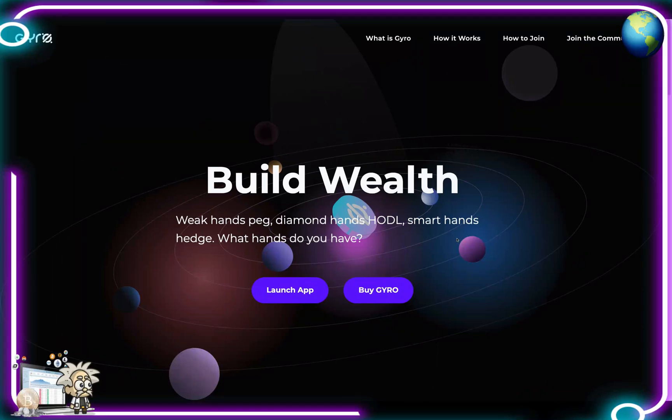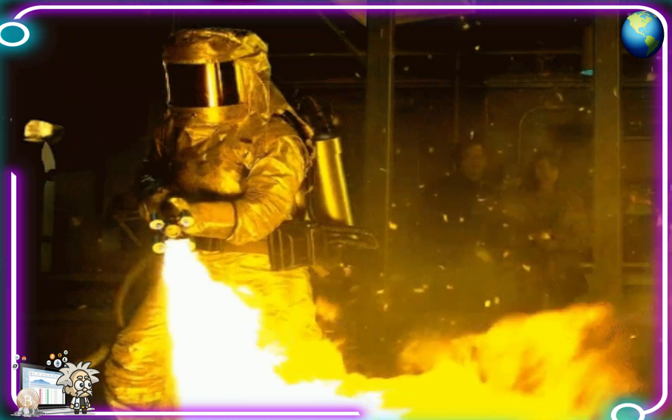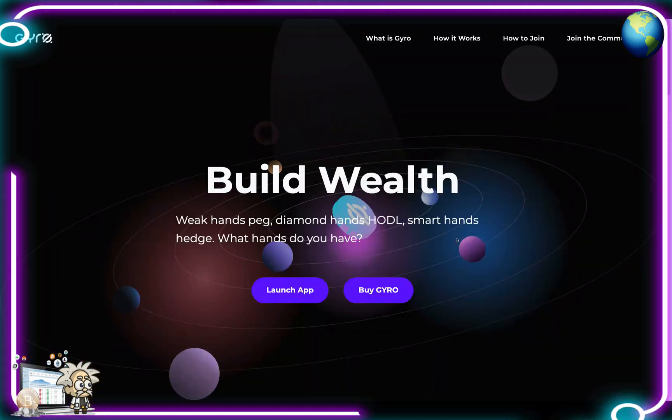Yo yo, what's cracking YouTube, it's your boy Professor Crypto got another hot crypto class for you guys today. This one's on fire — you guys already know anything we bring on the channel has got the potential and it definitely should be watched. This one is old guys, so without further ado let's jump right into it.